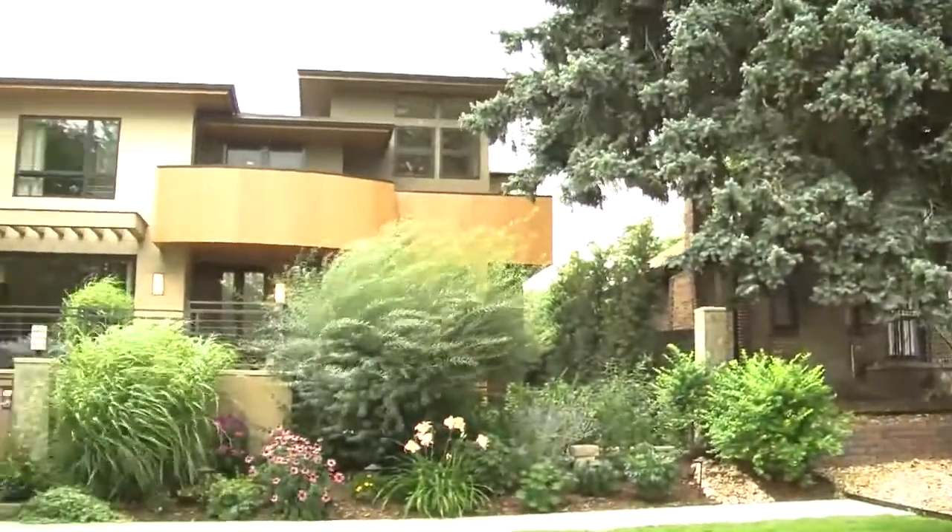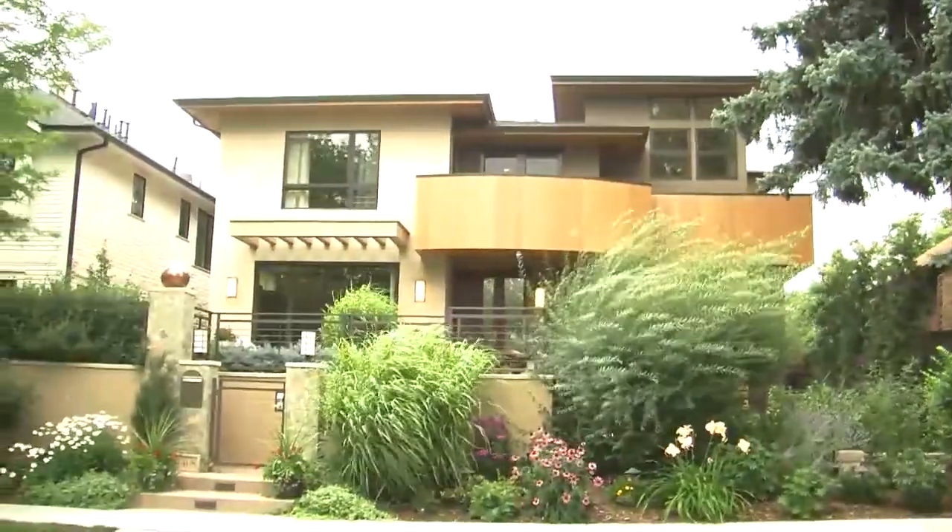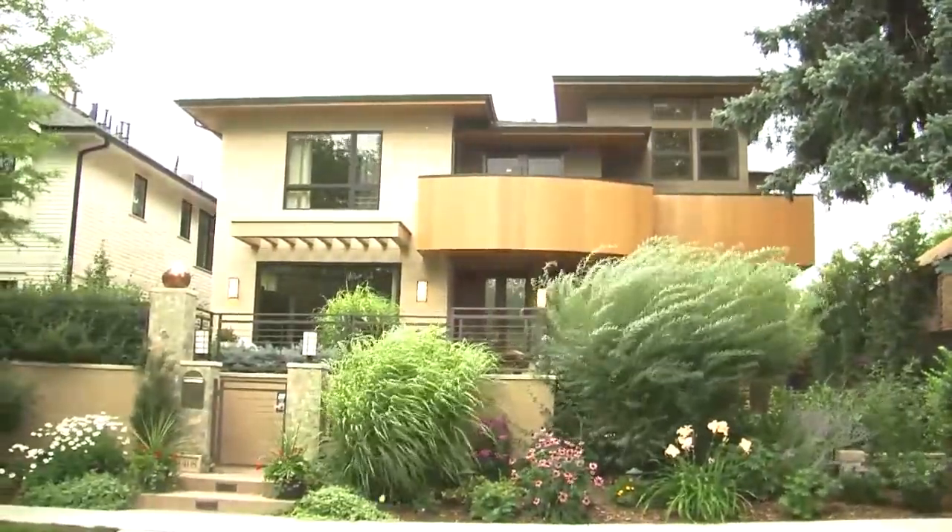This beautiful home in Denver, Colorado is a designer's dream, and it's smart too. This is a property that I've had since 1980, and then Mike and I got married, so we decided to build what turned into our dream home.